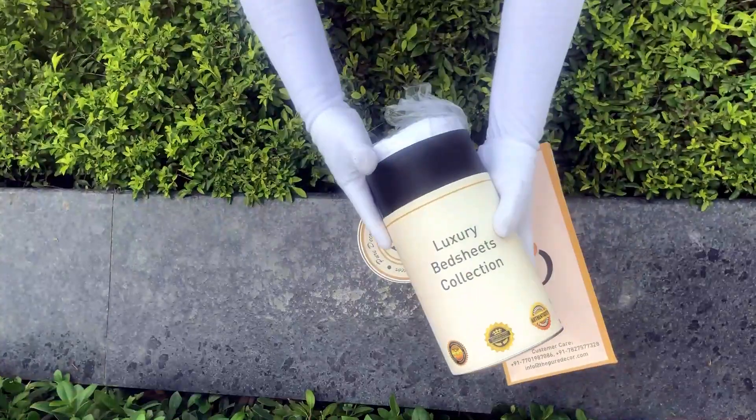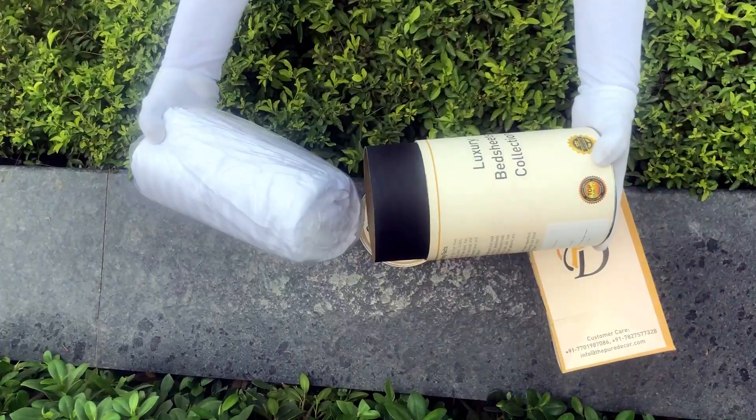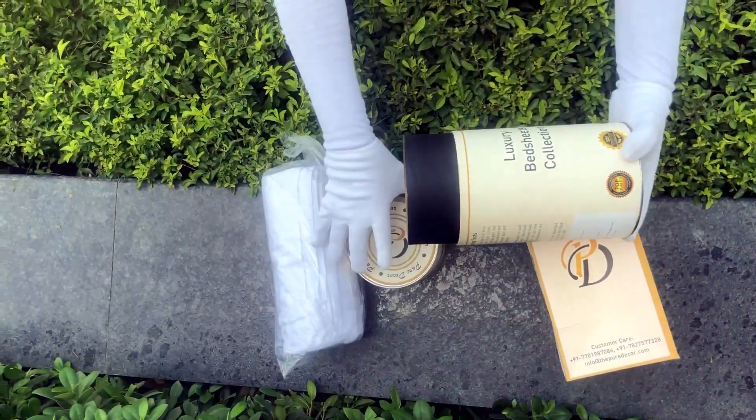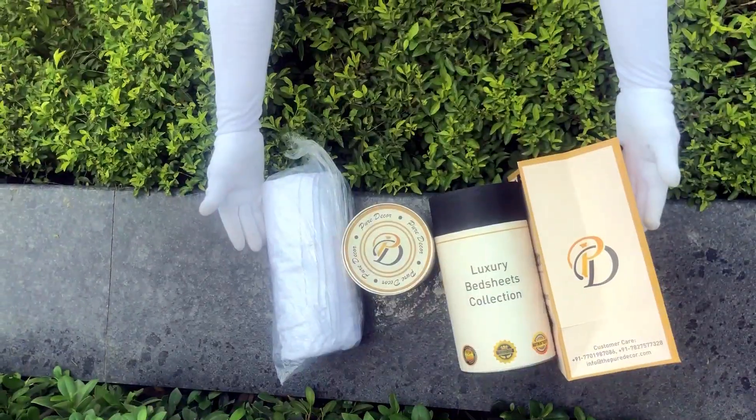As it is rightly said, a product is known by the design of its packaging. Here at Pure Decor, we understand the importance of packaging, thereby serving you a perfect product with a perfect packaging.